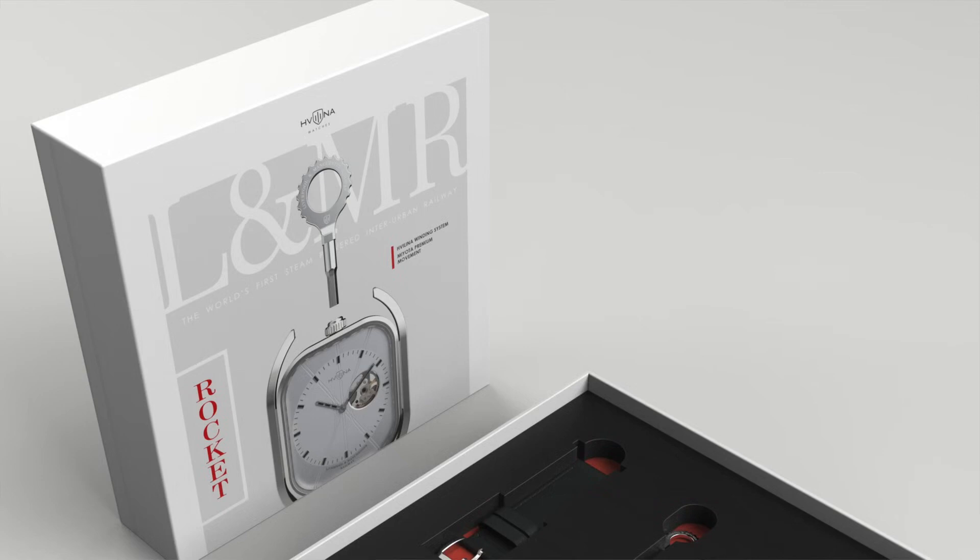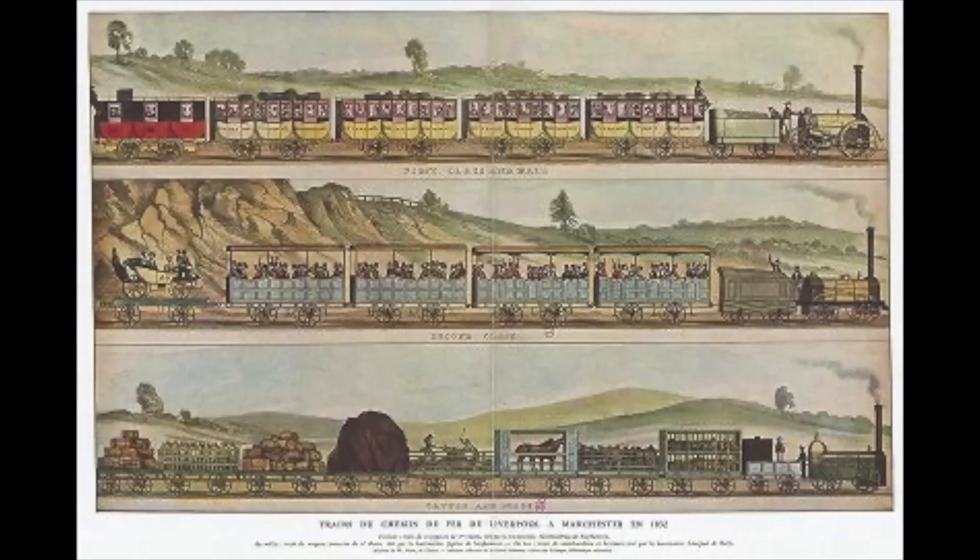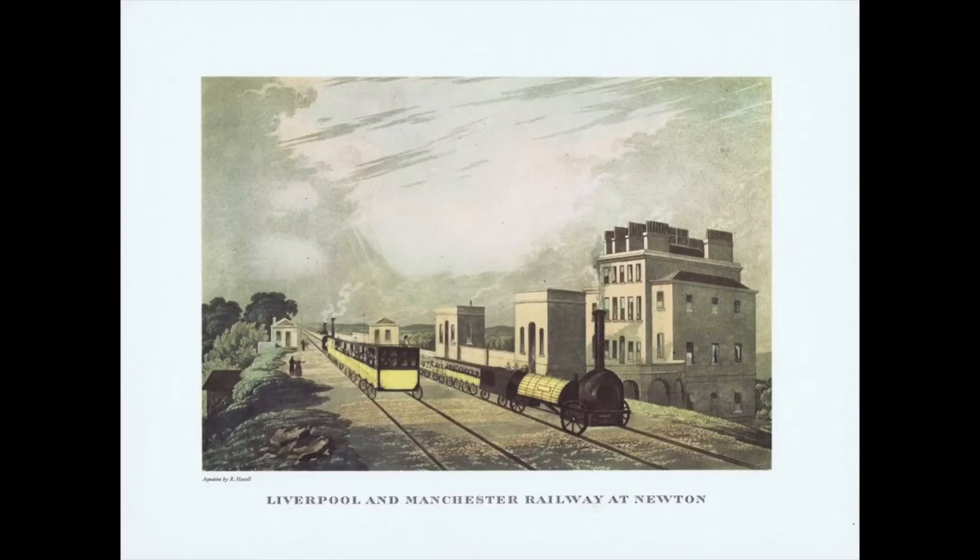This event was the beginning of the development of all railway transportation and became a kind of symbol of progress of that time. And what I like, Kavalina always pleases its customers with a cool box, first of all.